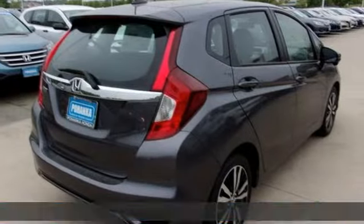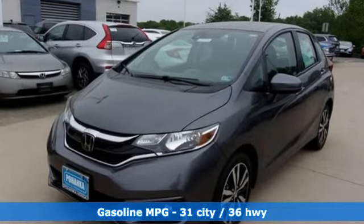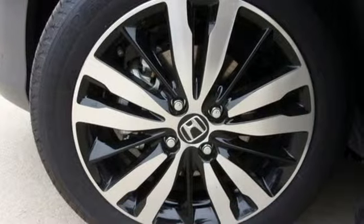It comes with all the amenities you need: streaming audio, doors and push-button start proximity key, air conditioning, smartphone wireless charging, and manual tilting steering column.